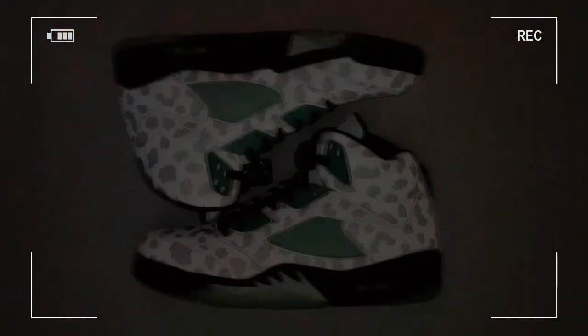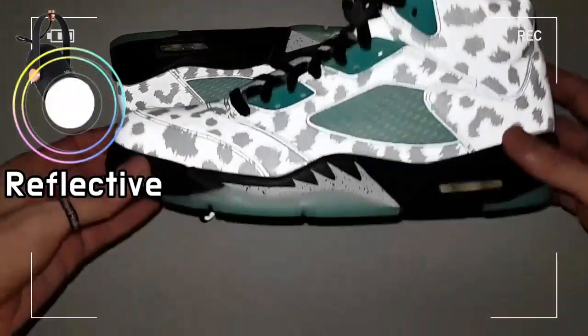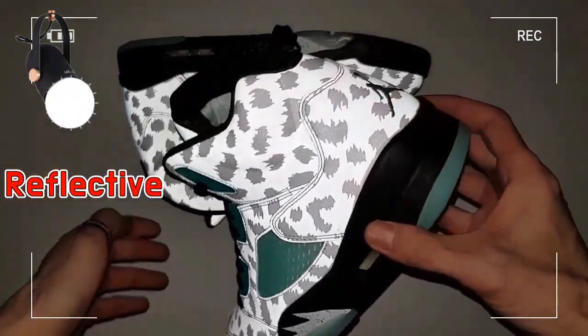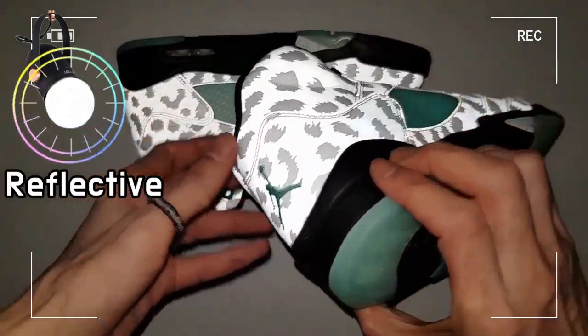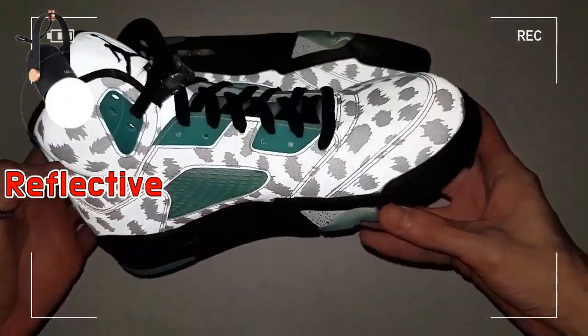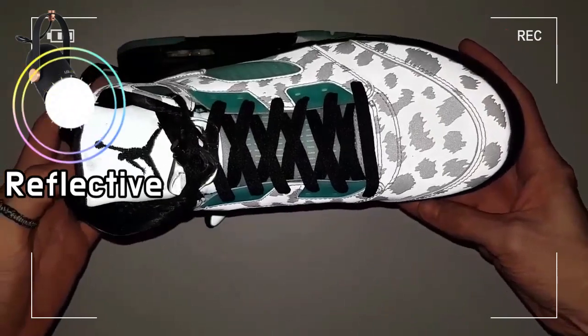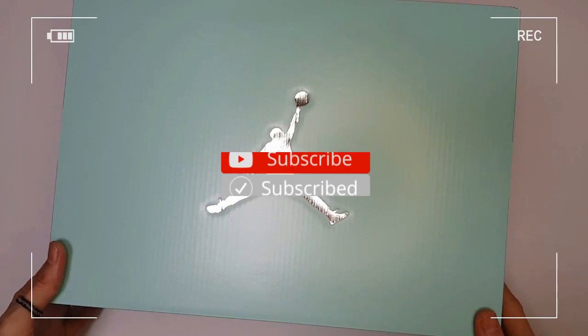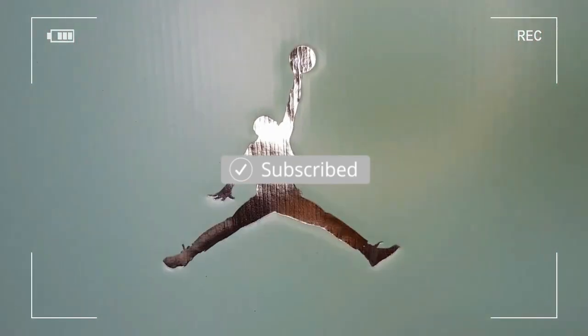The Air Jordan 5 Retro recreates the original that was inspired by World War II fighters, featuring a low-cut profile and premium leather. This Air Jordan 5 is released in a white, black, and island green color combination.